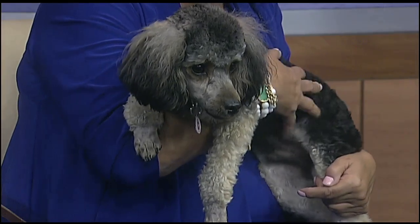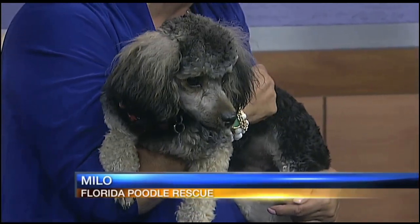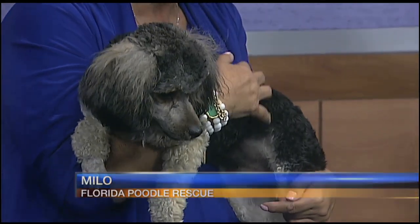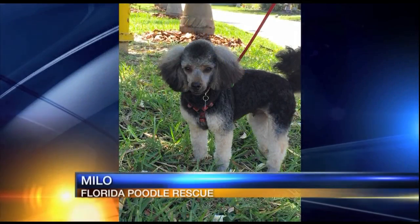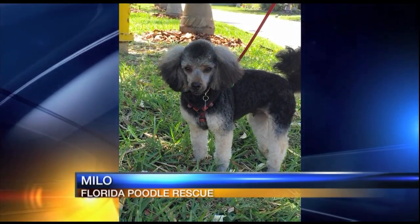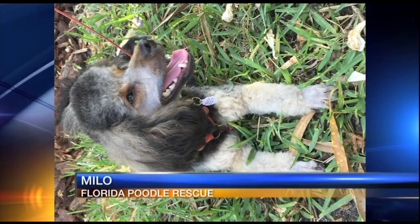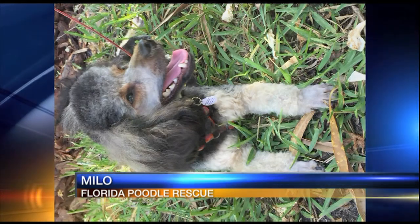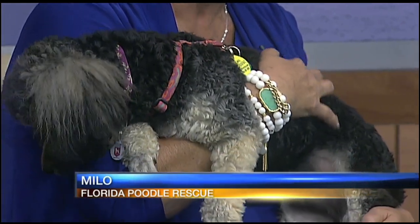And this is Milo. Milo is called a phantom poodle. A phantom poodle has the characteristics of a poodle but has the markings of a Doberman — an interesting combination. We're kind of trying to figure out which part is the Doberman, the front or the back.